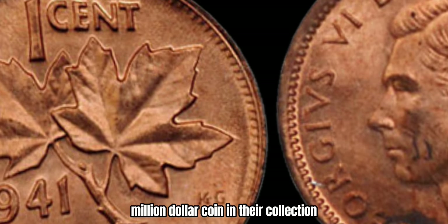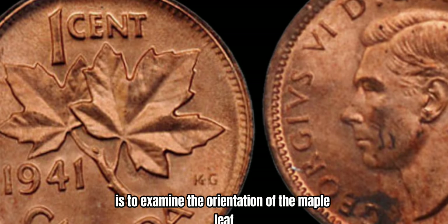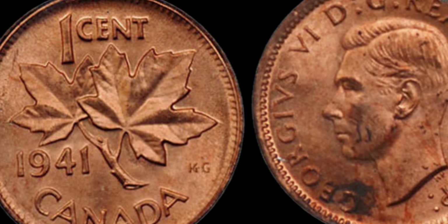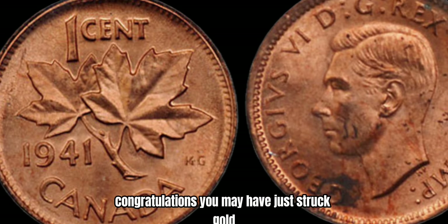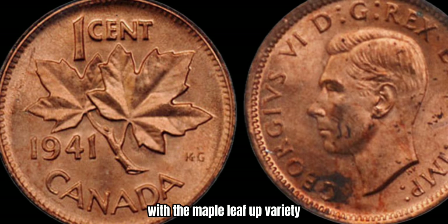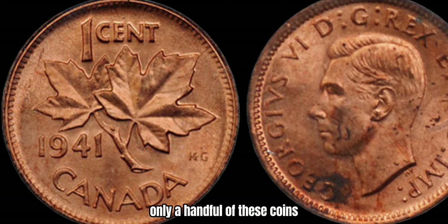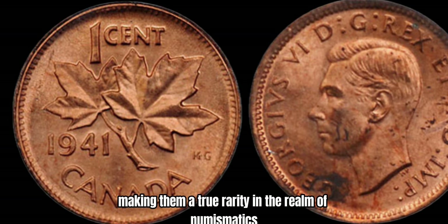Identifying the Maple Leaf Up variety is essential for anyone looking to find a potential million-dollar coin in their collection. The easiest way to spot this error is to examine the orientation of the Maple Leaf relative to the date on the coin. If the leaf points upwards towards the date, congratulations — you may have just struck gold. Now, you may be wondering just how rare is the 1941 Canadian 1-cent coin with the Maple Leaf Up variety? Well, to put it into perspective, only a handful of these coins are known to exist in the world, making them a true rarity in the realm of numismatics.